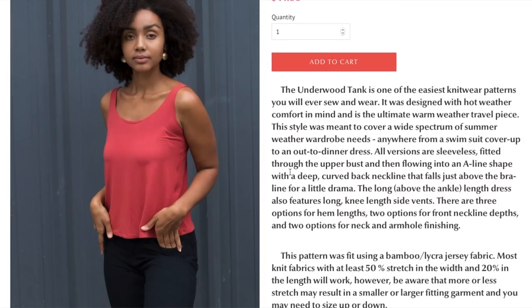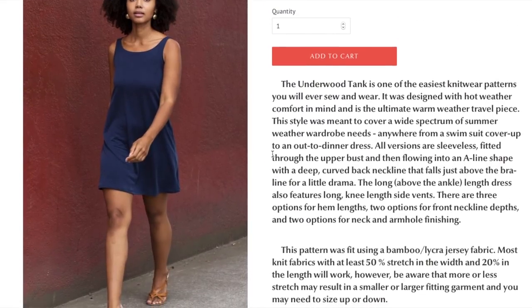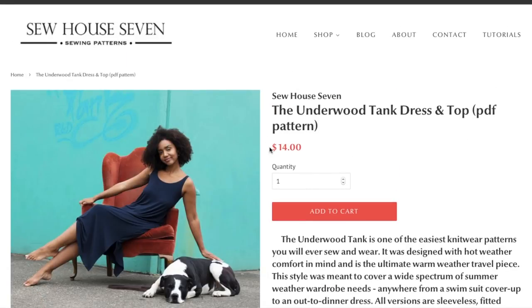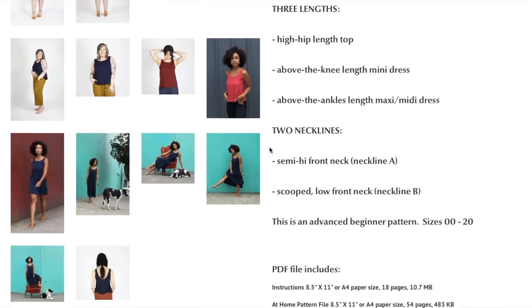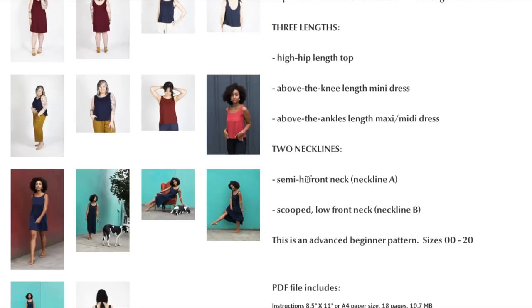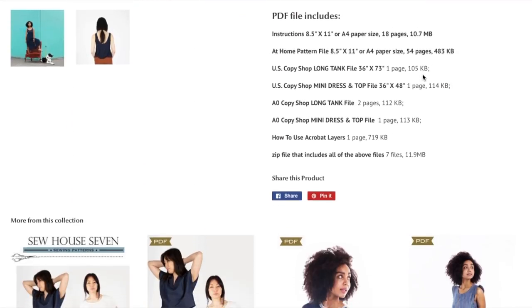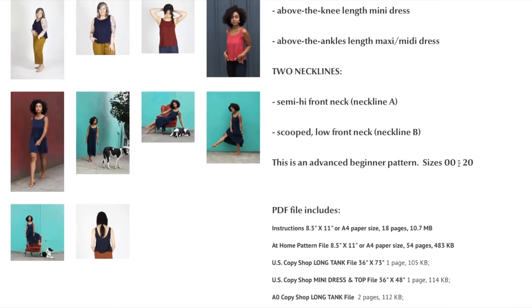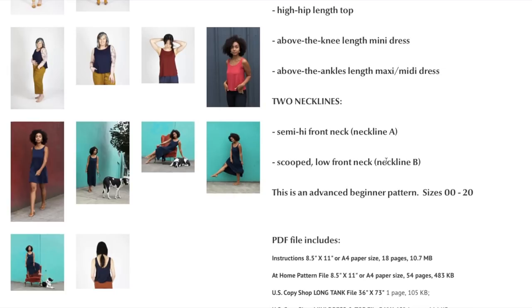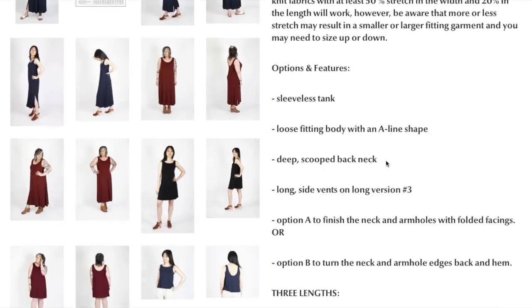They have one of those hard to navigate websites where I have to click on each photo and scroll up to show you, and it zooms in while you try to do that. Here's the deep scooped back. I mean, this is very basic — not much to it. I get the simplistic style and I get why people are attracted to it; it's just not for me. The photos do make it look very flattering. Sizing goes from double zero to 20, and they're calling it advanced beginner — interesting, since it's just two pattern pieces.